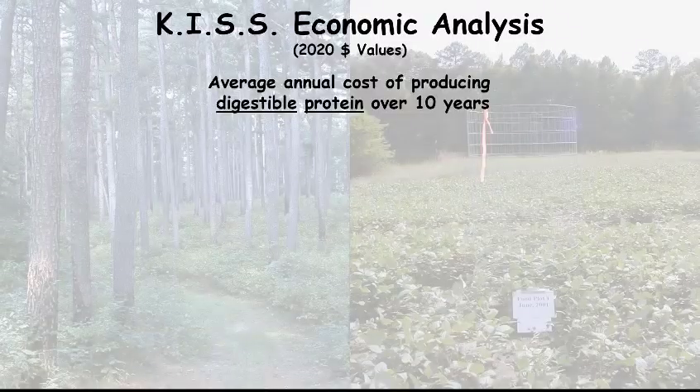So we did a simple analysis — we'll call it the KISS principle economic analysis. We wanted to keep it simple and we looked at the pounds per year produced of digestible protein over a 10-year planning window between two different management scenarios.